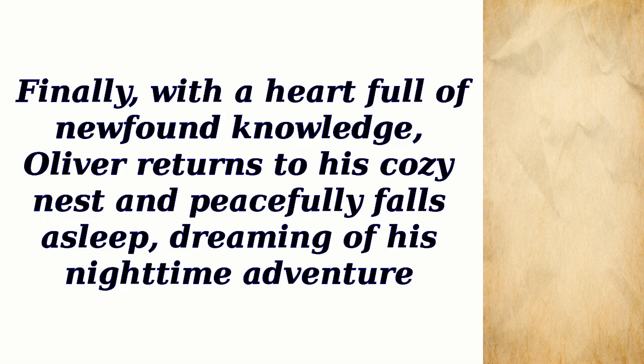Finally, with a heart full of newfound knowledge, Oliver returns to his cozy nest and peacefully falls asleep, dreaming of his nighttime adventure.